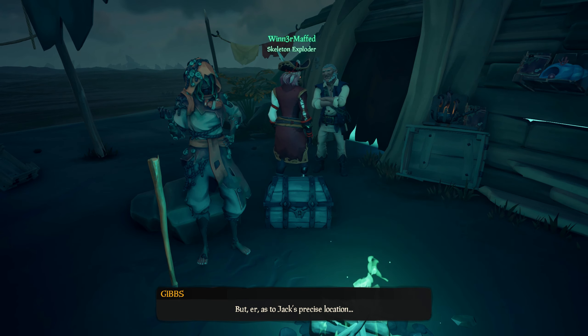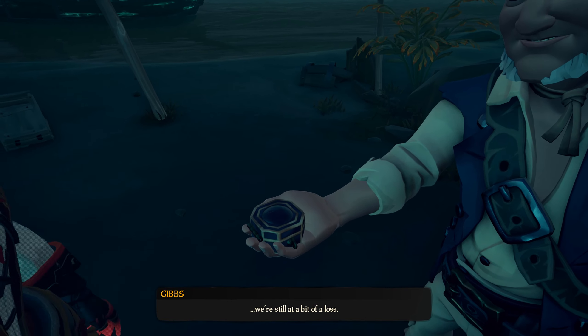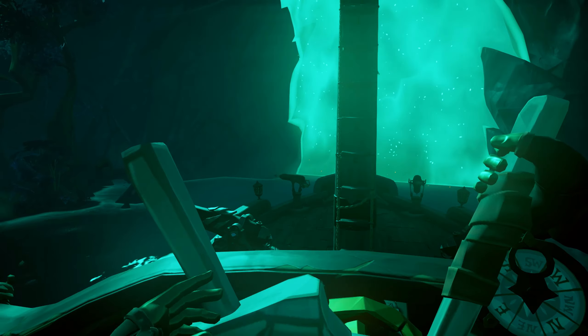Welcome, hello dear ladies and gentlemen. This is me and my mate completing Captains of the Damn, showing you all of the secrets and the locations for every single book in the tall tale.